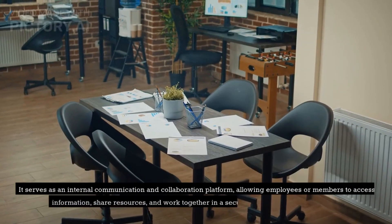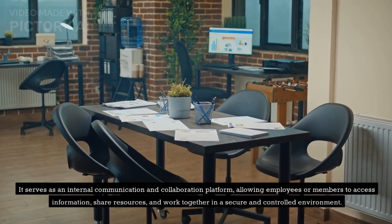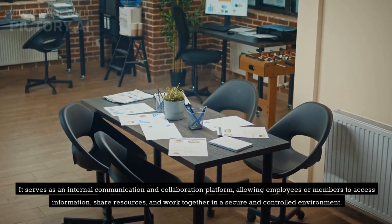It serves as an internal communication and collaboration platform, allowing employees or members to access information, share resources, and work together in a secure and controlled environment.